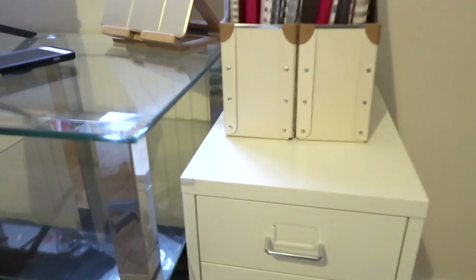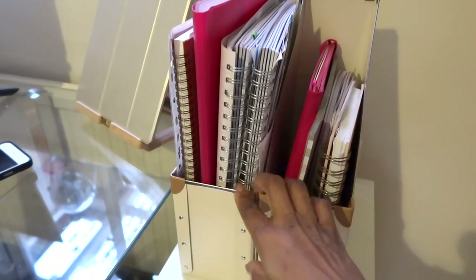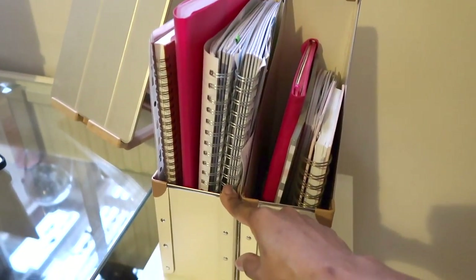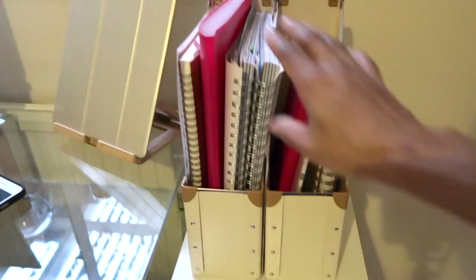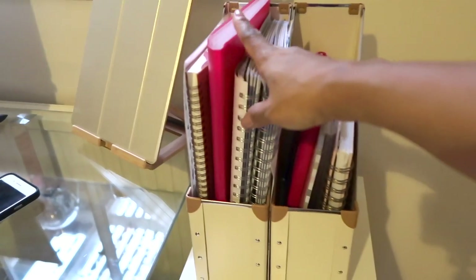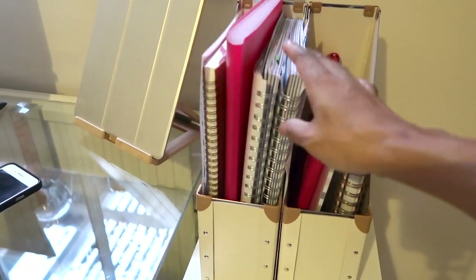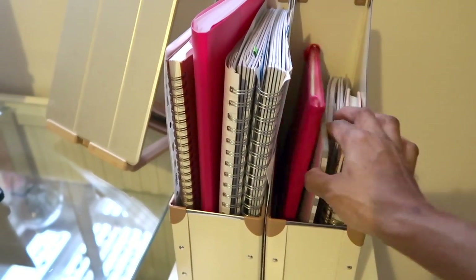On this side of my desk I've got these document holders — they hold all my notebooks. These notebooks are to do with investments and various things, and these are notes on things like Amazon and other businesses I do. I like to have a notebook for each separate thing that I do, so basically those are just notebooks.